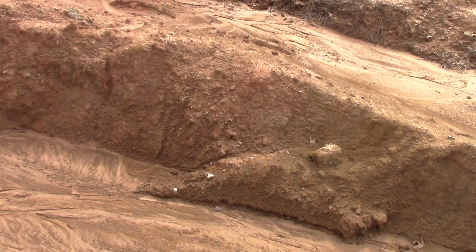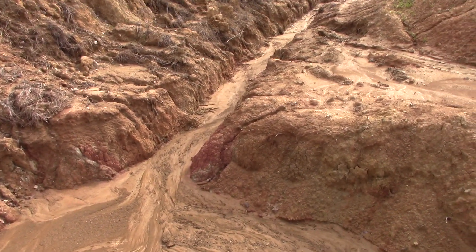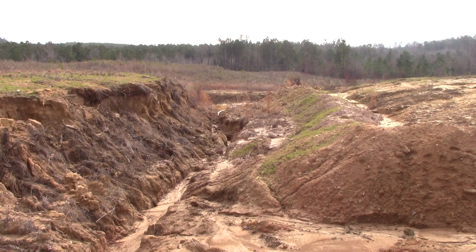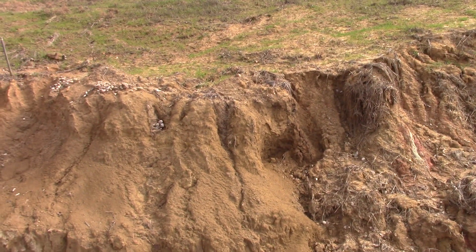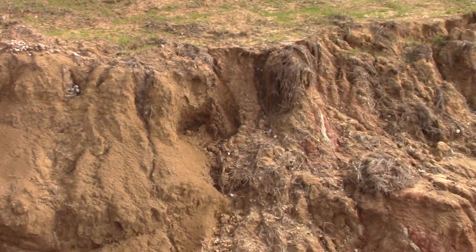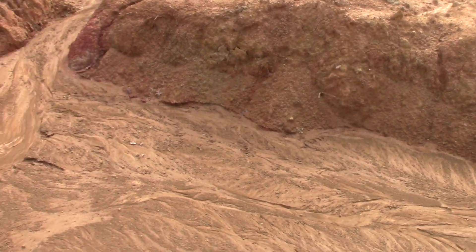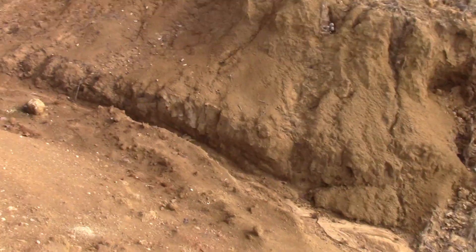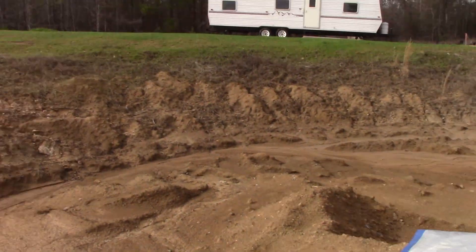The silt has washed down this way and there's no water standing at the mine — it all went downstream. That was the plan for excavating this so that we didn't have to pump anything. We wanted it to gravity drain out of here and the silt with it. Things are looking just fine here at the Worthington Diamond Mine.